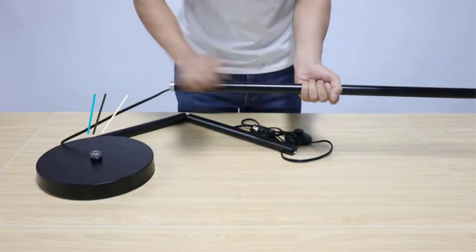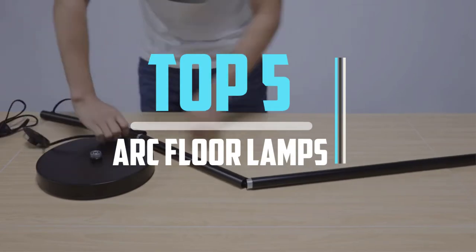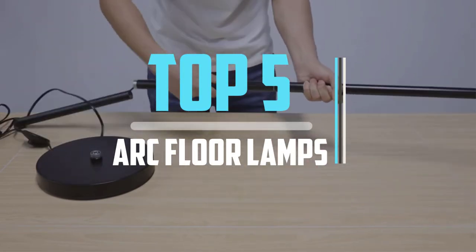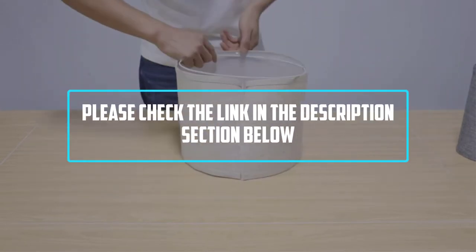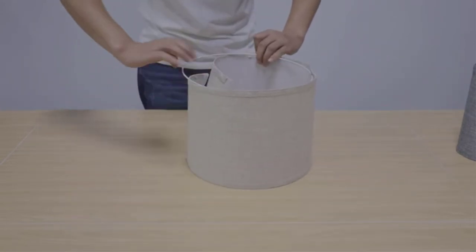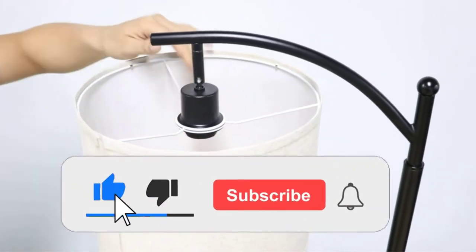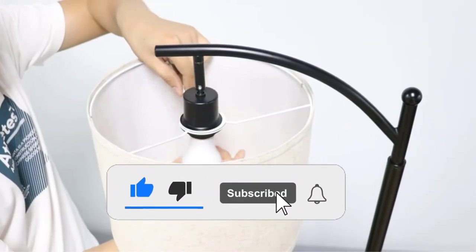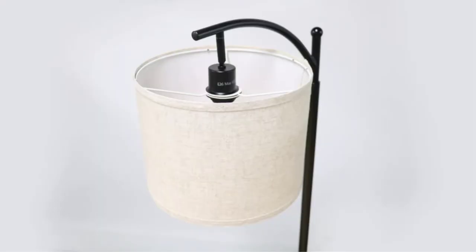Hello viewers! This is another video of Top 5 Best Arc Floor Lamps in 2021 Reviews. I hope the video will help you to buy the best one. For more information, please check the link in the description section below. If you find this video helpful, please like, comment, and share, and don't forget to subscribe to our channel and click the bell icon for future reviews. Let's jump into the video.